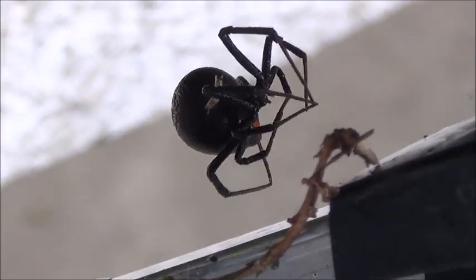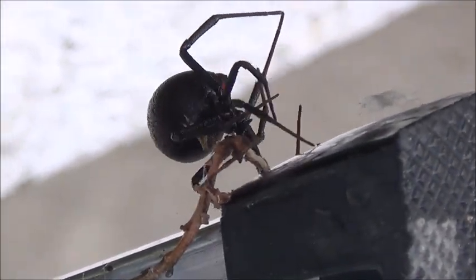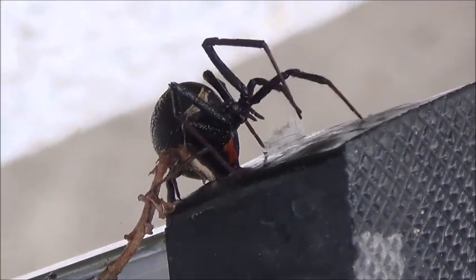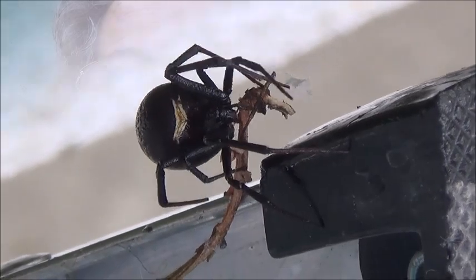It looks to me like this Zevo didn't kill this spider — it's pretty lively. I'll come back a little later and see if it's lying around on the ground. Zevo has some geraniol in it — I hope I pronounced that right — and as I understand it, that's not dangerous to human beings. In addition to that, there's a scent in it.